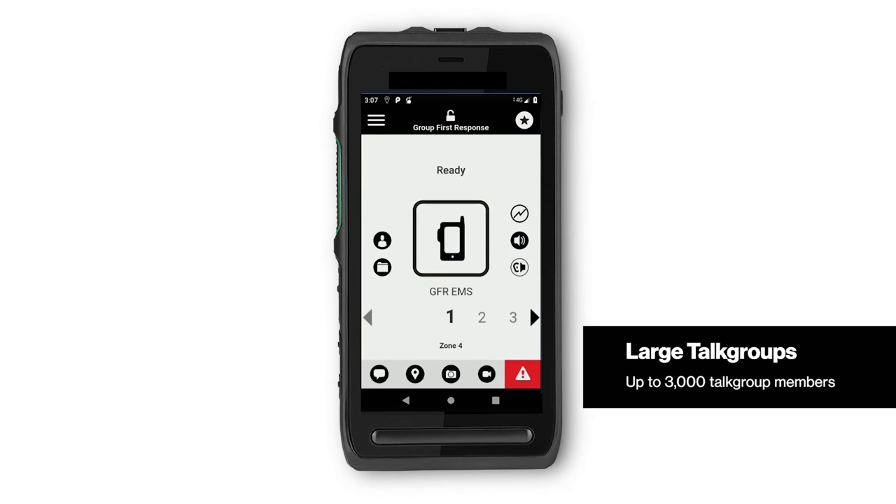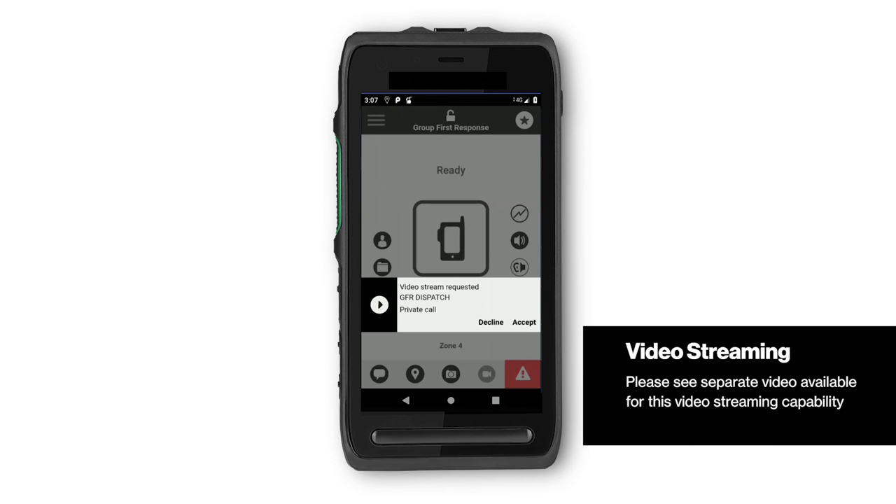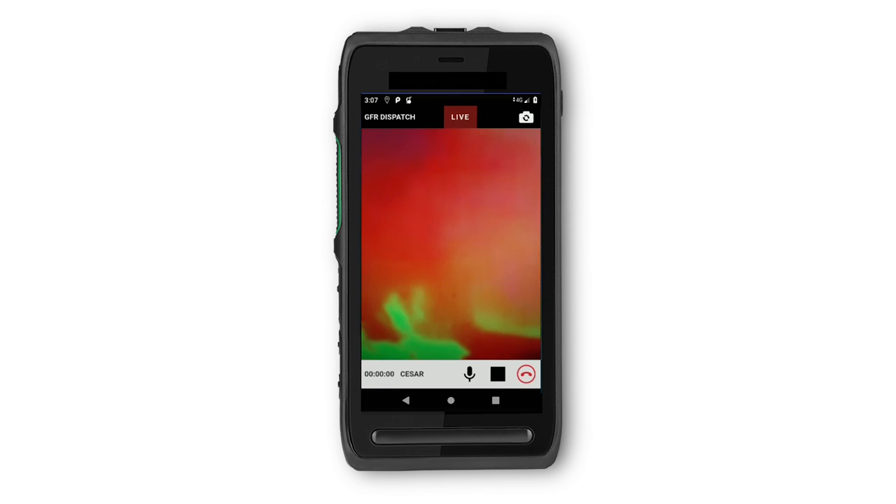Another advantage of Group First Response is support of large talk groups, up to 3,000 members. Video streaming, an add-on capability for Group First Response, allows a mobile user the ability to share one-way live streaming video with audio to other users, including dispatchers. The result is further increased situational awareness for the dispatchers and other PTT recipients because they have a view of events and activities as they happen.